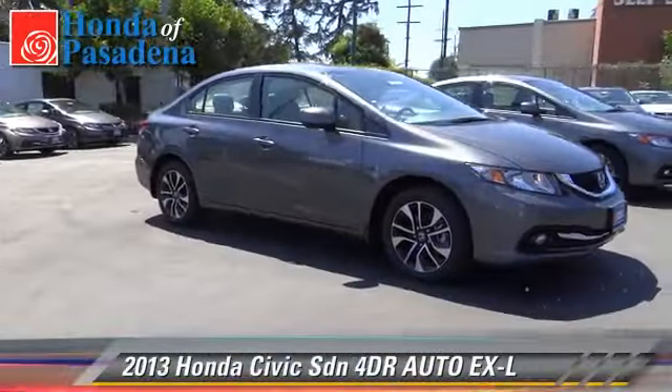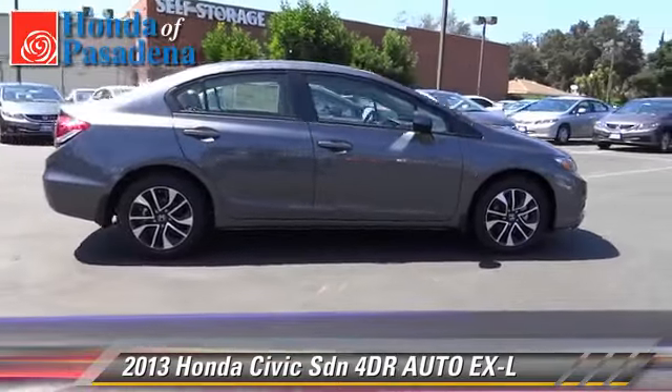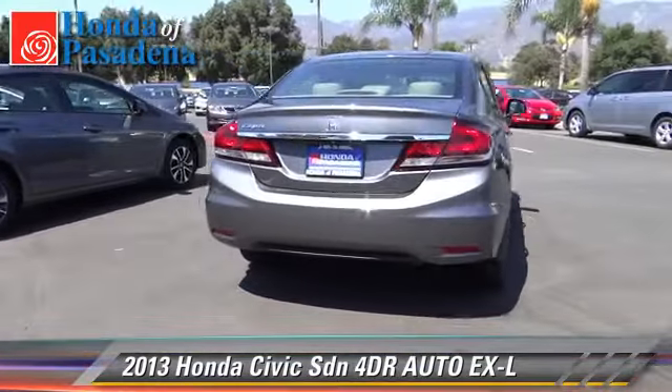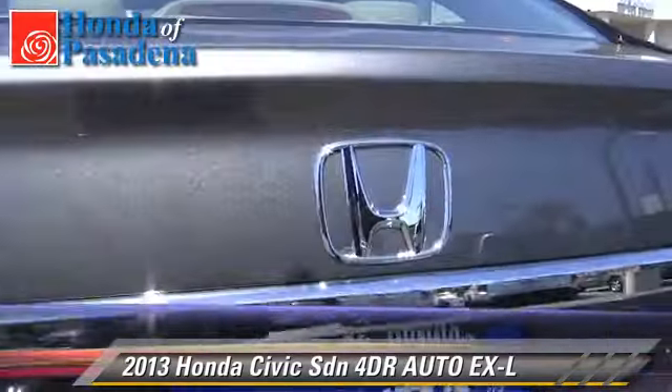The 2013 Honda Civic EXL. With an automatic transmission, this front-wheel drive sedan is well equipped. This Honda features front-wheel drive, power windows, and alloy wheels.